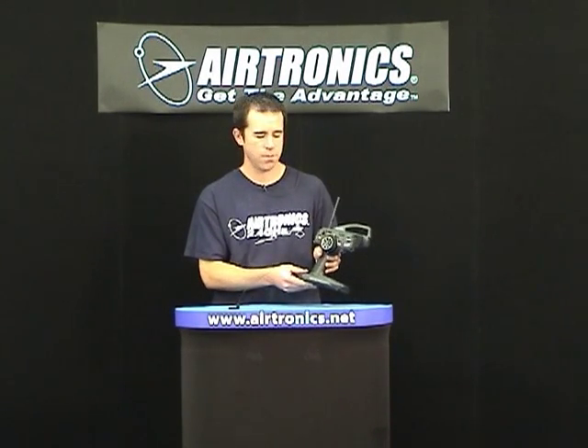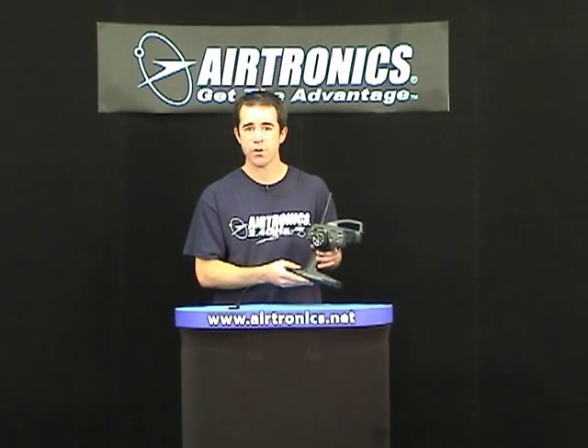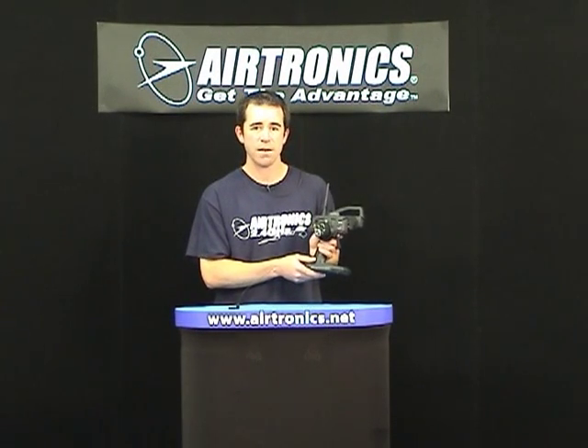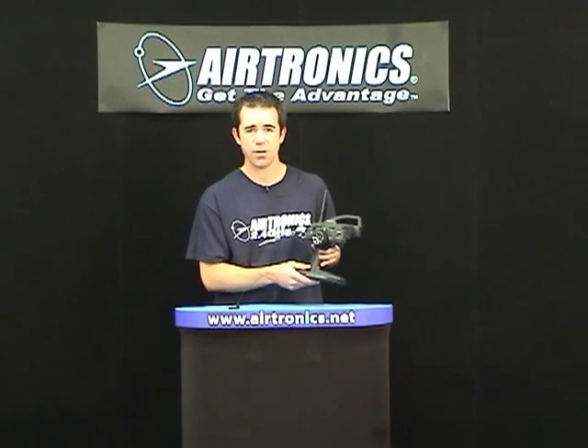One of the neat features about the M11x which a lot of people will enjoy is how fast the radio system is. While numerous people say their radio system company is the fastest, the M11x radio is the fastest car radio on the market, hands down. As soon as you give input to your steering or throttle, your car is going to respond immediately. That means it might involve a little bit of getting used to as the radio operates so fast, but be assured you will enjoy it.